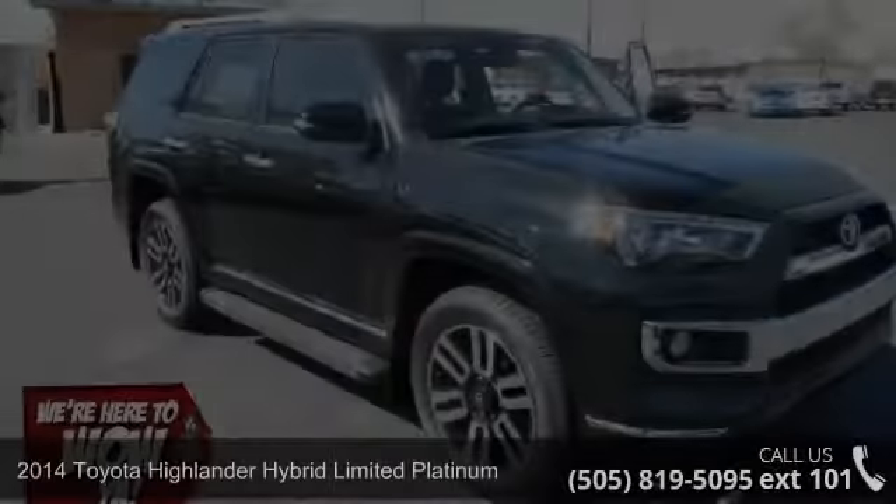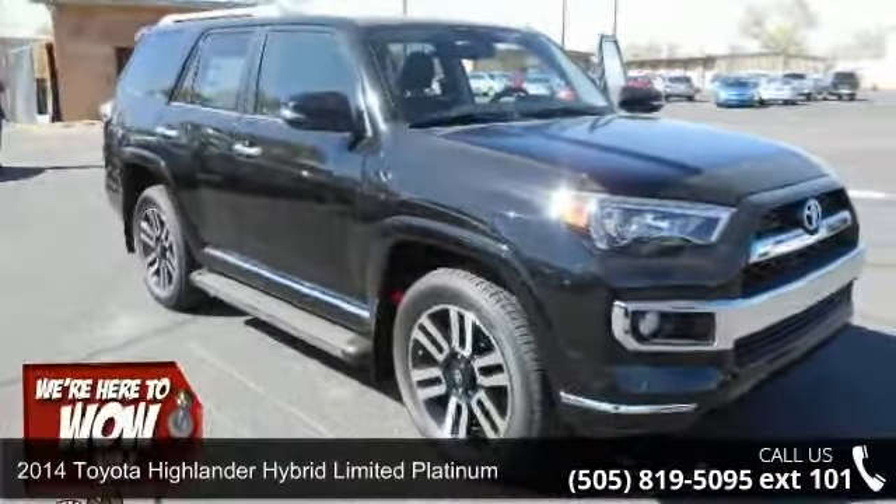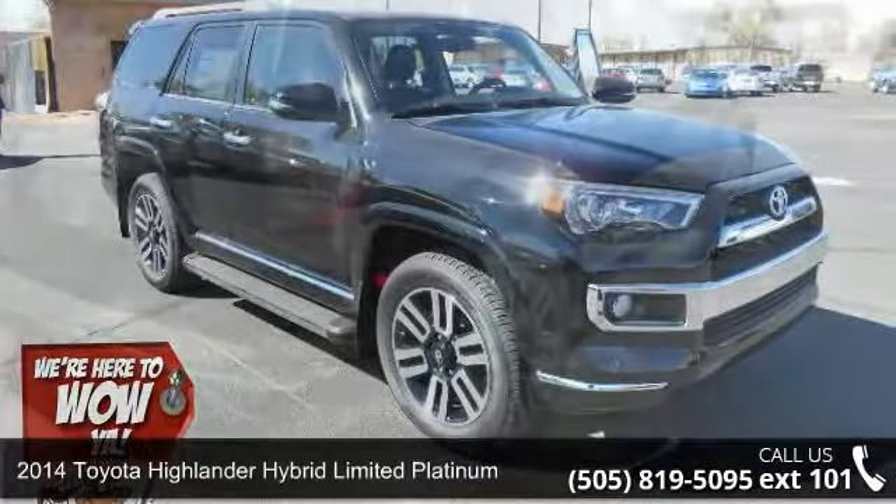Check out this 2014 Toyota Highlander. If you are looking for an automobile with great features, look no further.